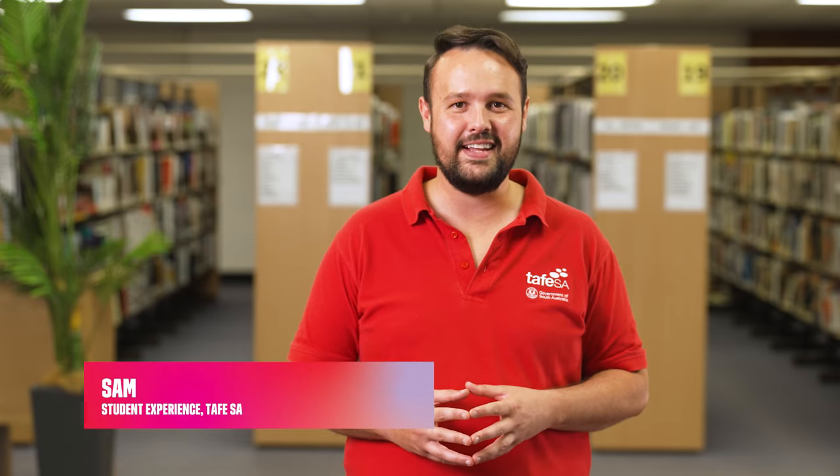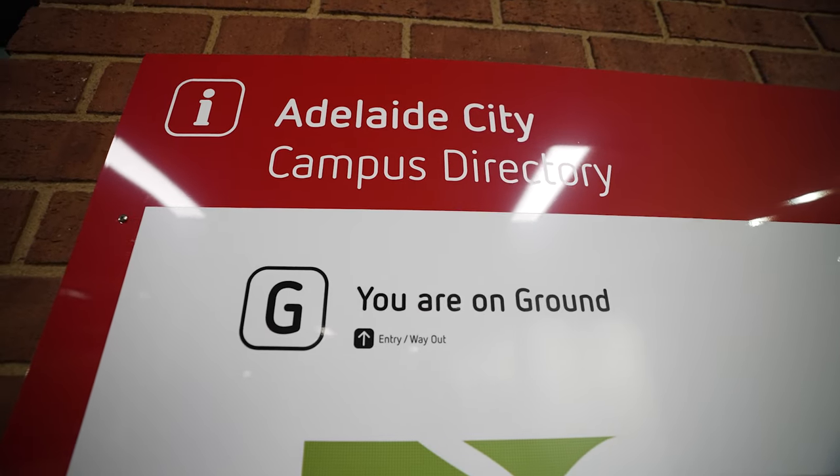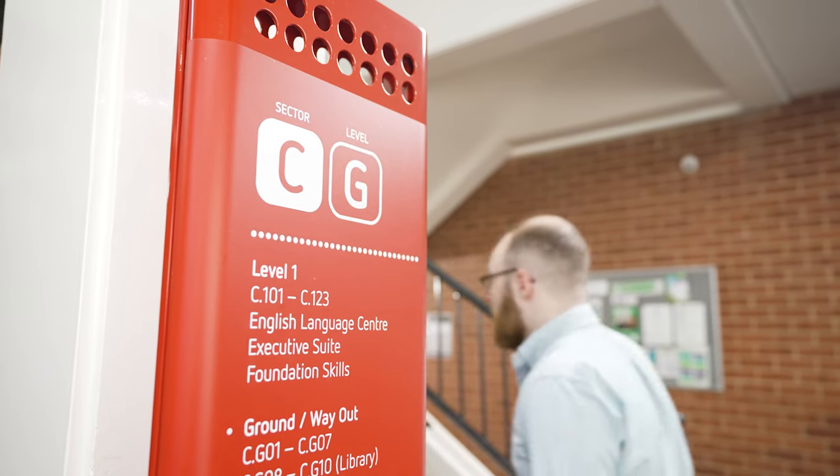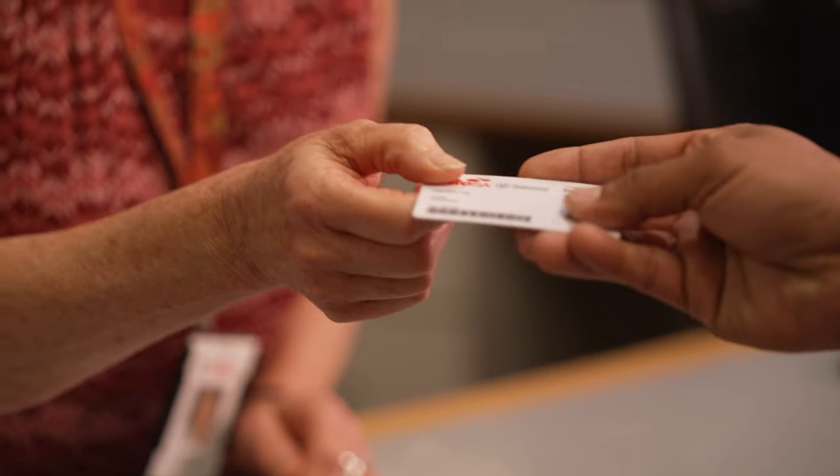Hi and welcome to TAFE SA. My name is Sam, and I'm going to be taking you through everything you need to know about studying at TAFE SA. We'll cover essential information for new students, including how to get your student ID card and access our student support services.